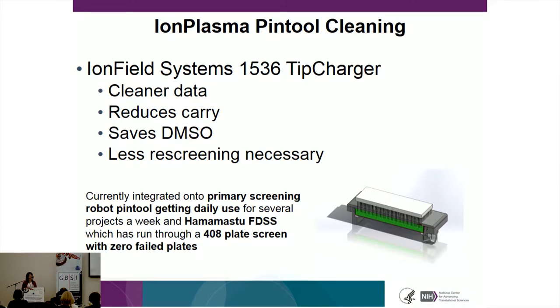Using the same ion plasma technology, we worked with Ion Field Systems to clean slotted pins on our pin tools, which are used in our screening systems to add compounds in most of our assays. We also use acoustic transfer. This method significantly reduces carryover and importantly saves DMSO waste. We have these tip chargers on two of our systems, including one used daily and an FDSS system for calcium-based ion channel assays, across 408 plates over about three weeks in 34-plate batches, with no failed plates.